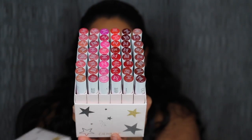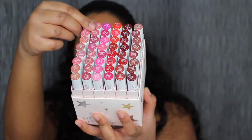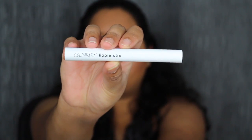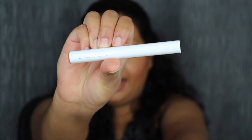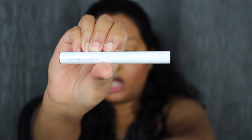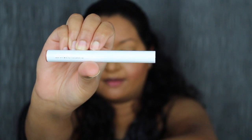Here are what all 48 Lippie Sticks look like. Let's get started. Here's what the Lippie Sticks look like — here's a close-up of the packaging. It says ColourPop Lippie Stick. When you turn it over to the back, it does tell you it was made in the USA and distributed by ColourPop. It's 1 gram or 0.035 ounces.